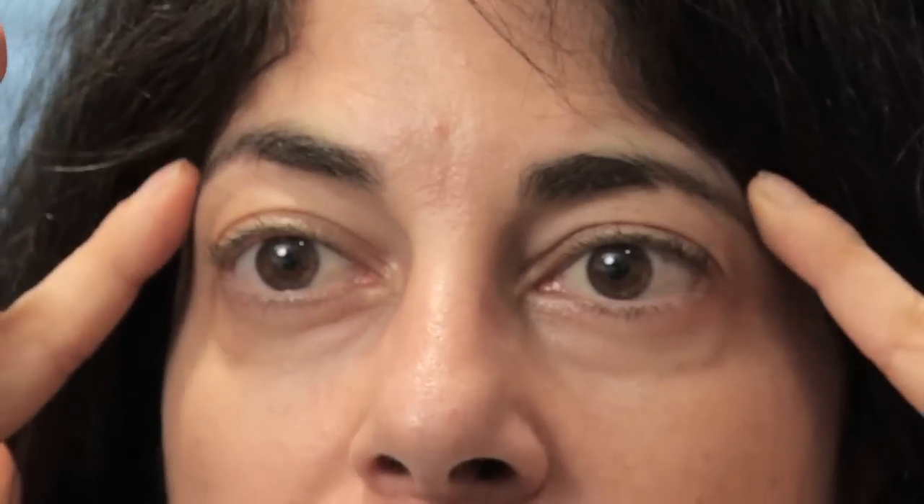For that you can do acupressure points. You can apply this to yourself to help improve the circulation. These points would include pressing above the eyes firmly and holding it for about 10 seconds, gradually working your way around the eye until you get to the bridge of the nose where the eyeglasses might sit. Doing this several times a day will improve the circulation and help prevent the blood from pigmenting the skin.